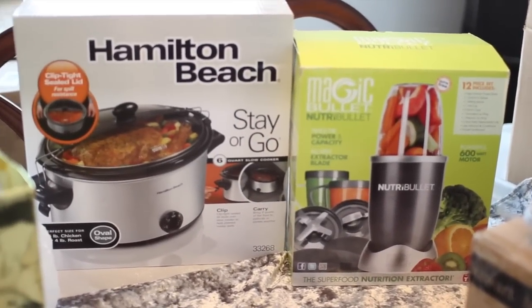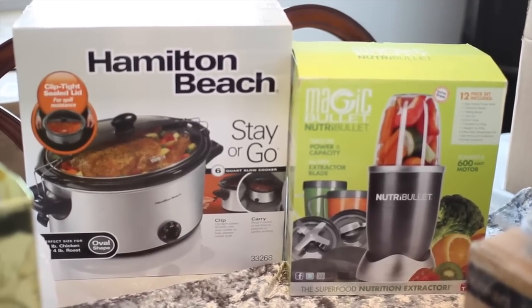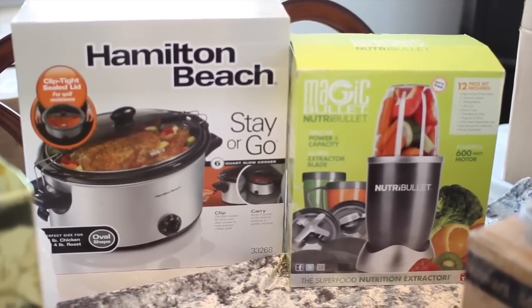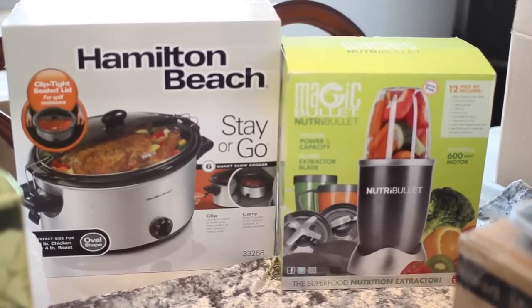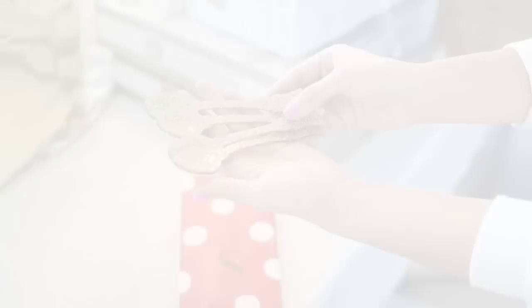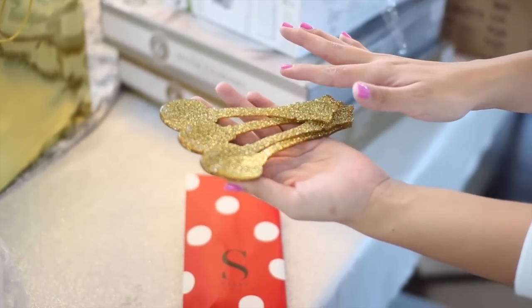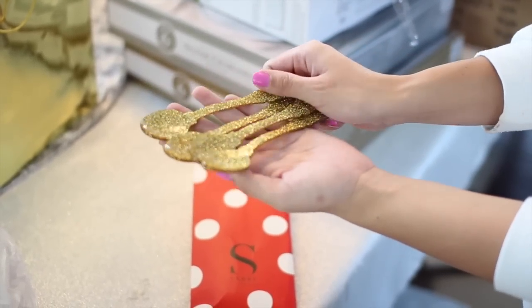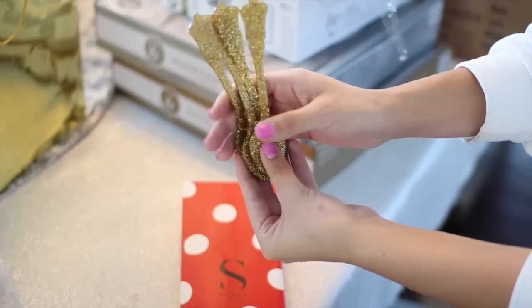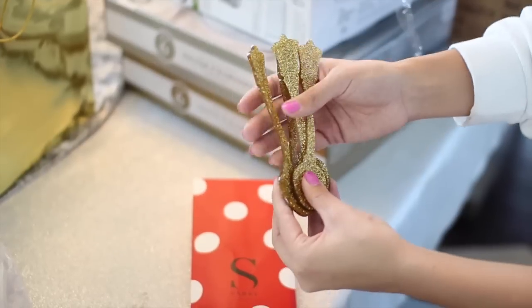Also at Bed Bath and Beyond on Black Friday, I picked up a NutriBullet. I have one at my parents' house and I use it every single day — I love it for smoothies and shakes. Then I got a crockpot — this one is from Hamilton Beach and I think it was only like $20, so I hope it works, but it looks pretty nice. I also ordered these little spoons online from an Etsy shop — I'm pretty sure it's called Shop by Monica. I will definitely link it below. They're gold glitter but really smooth — you don't feel the glitter. So adorable.